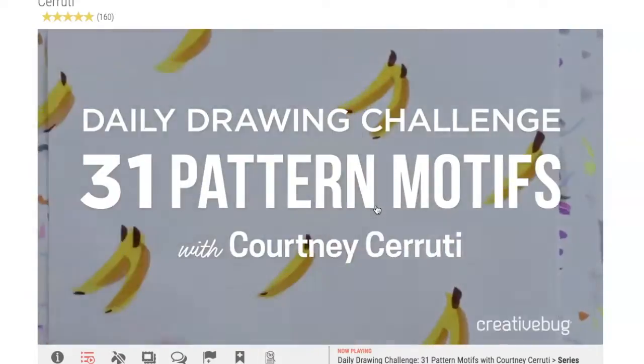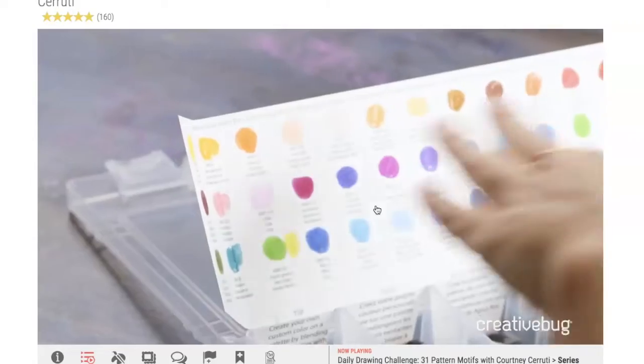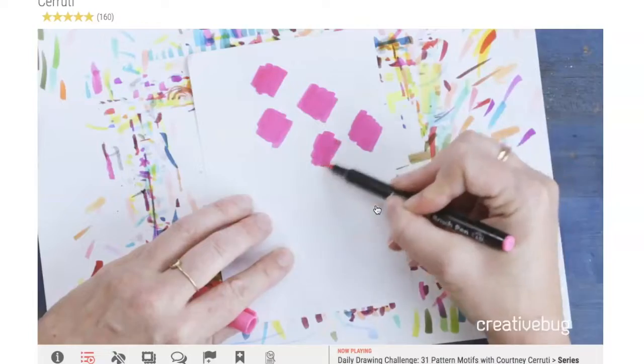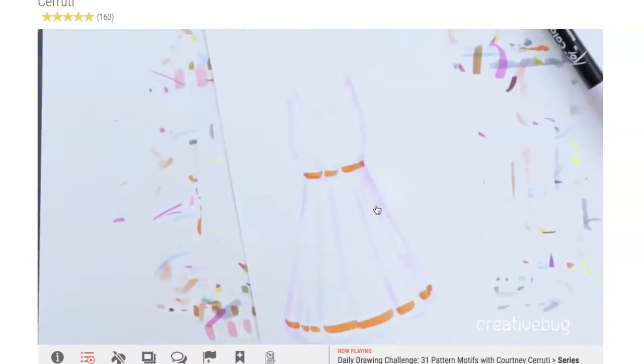I've got a few highlighters because I love my neon, and I'm primarily working with Sakura of America Koi brush pens. Brush pens are a nice hybrid between paint and markers because they have that brush tip — you can get both a thick and thin line and they're really fun to use.